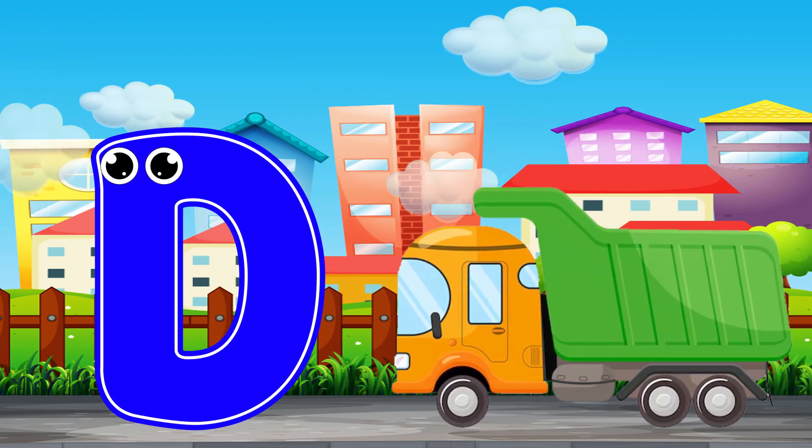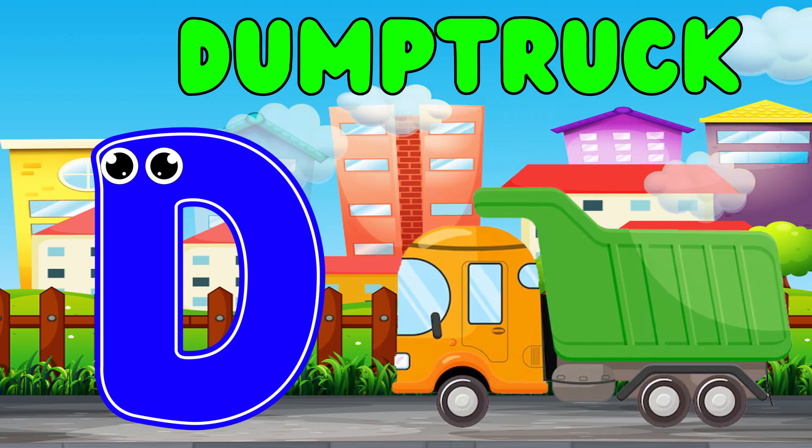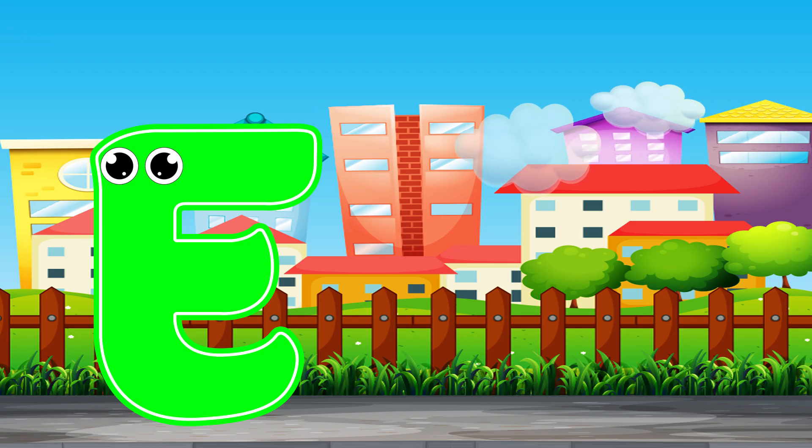D is for dump truck. E is for excavator.